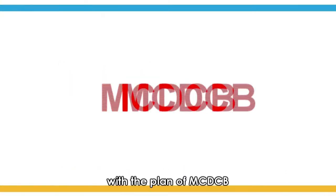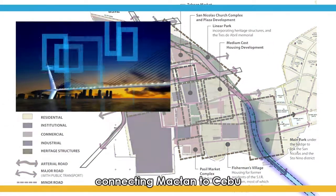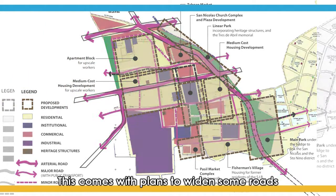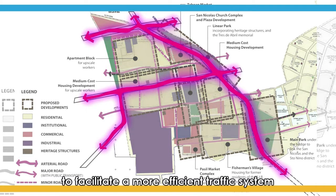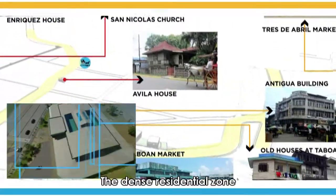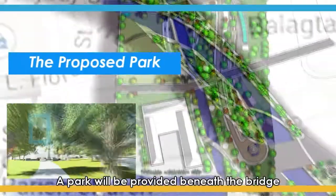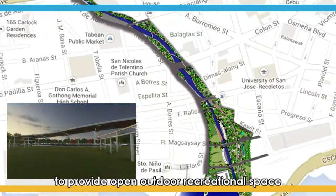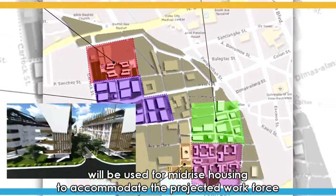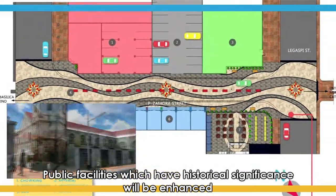With a plan of MCDCB to create a new land use and transport plan for Metro Cebu, a third bridge had been envisioned connecting Mactan to Cebu through the San Nicolas area along the Pahina River. This comes with plans to widen some roads to facilitate a more efficient traffic system. The heritage sites and structures will be protected by law. The dense residential zone will be consolidated to free up space for development. A park will be provided beneath the bridge to provide open outdoor recreational space. The rest of the consolidated land will be used for mid-rise housing to accommodate the projected workforce of the rehabilitated commercial districts.